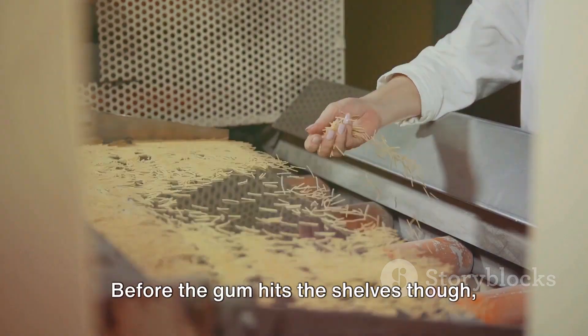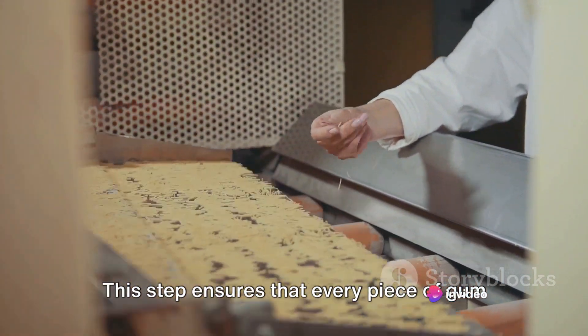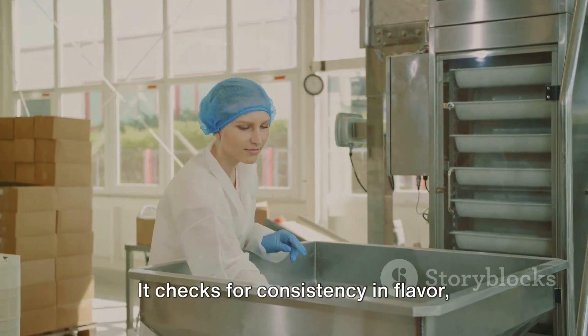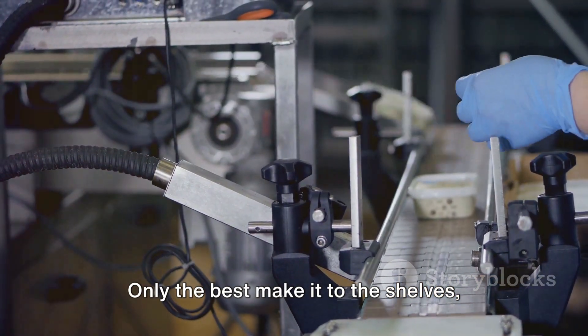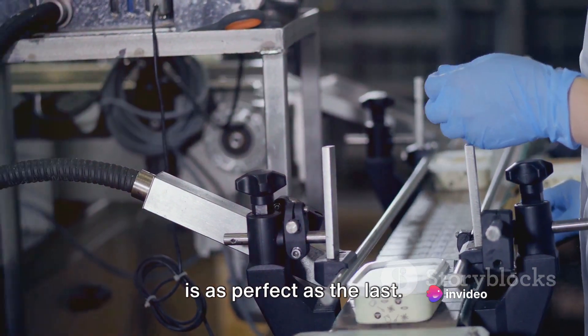Before the gum hits the shelves, it goes through rigorous quality control. This step ensures that every piece of gum is up to standard, checking for consistency in flavor, texture and packaging. Only the best make it to the shelves, ensuring that each piece of gum you unwrap is as perfect as the last.